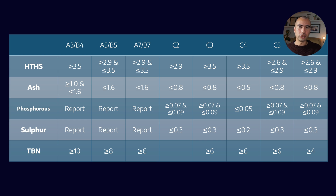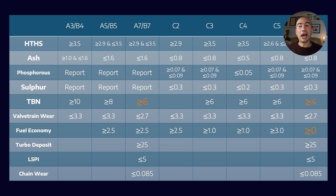HTHS viscosity, which is generally related to fuel efficiency, has also slowly decreased over time. In the A7B7 and C6 categories, which are new to 2021, the TBN test criteria is slightly different — there are two different TBN tests in the ASTM methods: the old one was ASTM 2896, and the new one is approximately 4739. Beyond formulation parameters, there are also engine performance tests covering things like wear protection and fuel economy — the five at the top are formulation-related, and the five at the bottom are performance-related.